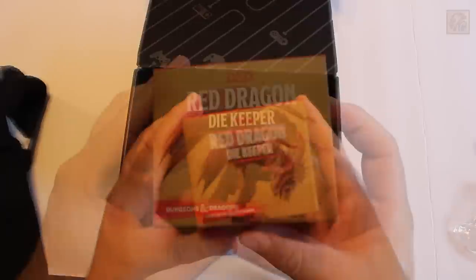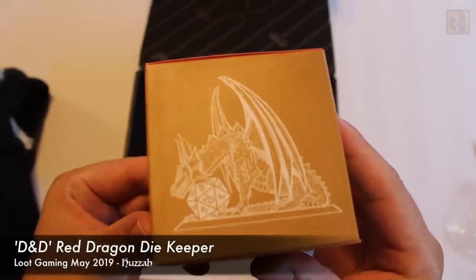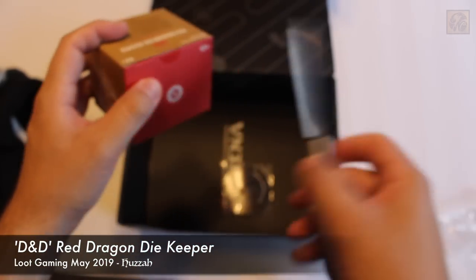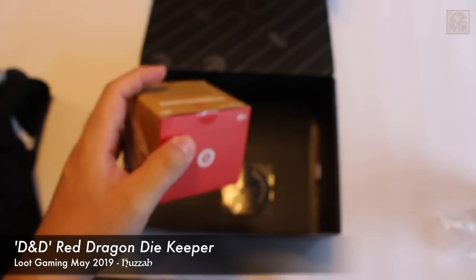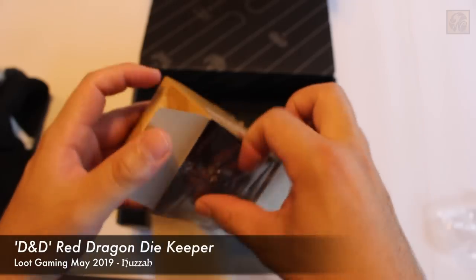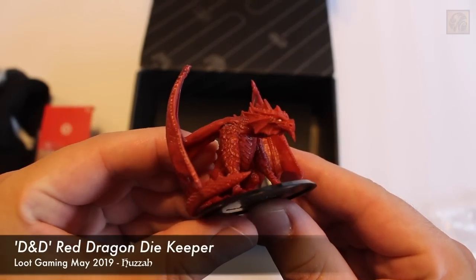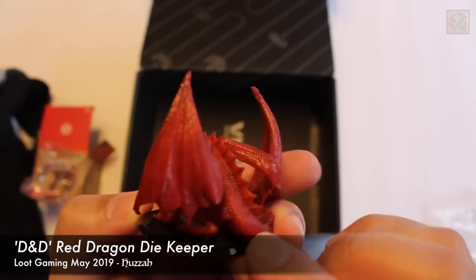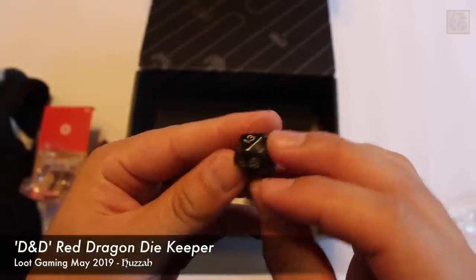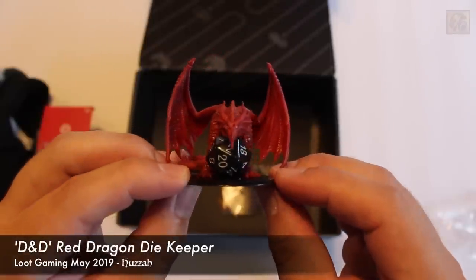Up next, we have the Dungeons and Dragons Red Dragon Die Keeper. I don't play Dungeons and Dragons myself — I do have a starter set, I need to get into it. It looks like you can hold your 20-sided die inside. It is sealed, so let's grab my trusty knife. Safety first, ladies and gentlemen — cut away from yourself, never towards yourself. It's packaged pretty well inside, and it looks to also have a die included. The dragon is pretty cool — it's actually bigger than I thought. It's got a nice red undertone with a little hint of black, and the eyes are white. Standard 20-sided die. This is pretty generic, but once you put it together and leave it on a shelf or on your desk, this is pretty impressive.